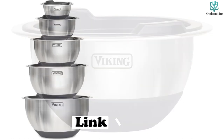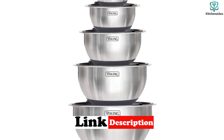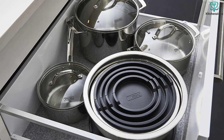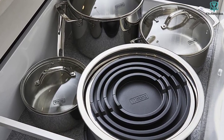Each bowl also features measurement markings, which eliminates the need for measuring cups and the need to wash an extra dish. The bowls feature a non-slip silicone base to not only keep them in place, but to prevent them from nicking your countertop as well. When using this set, we found that the lids weren't the most snug, so use caution if transporting hot items.